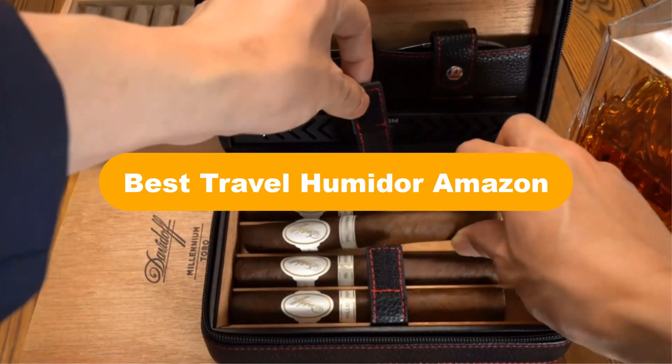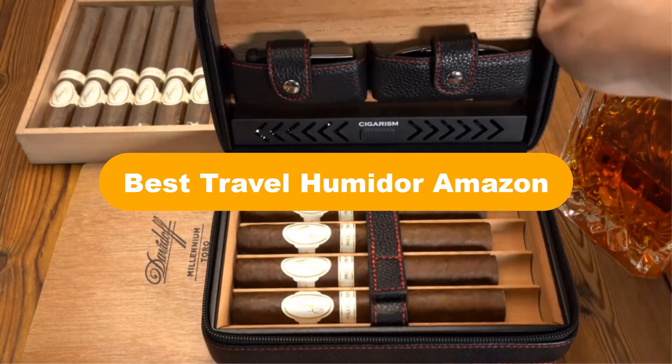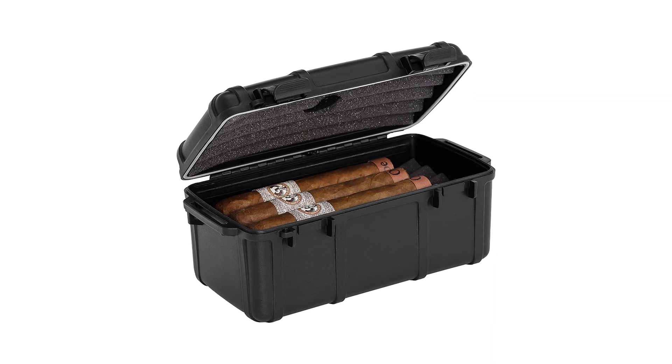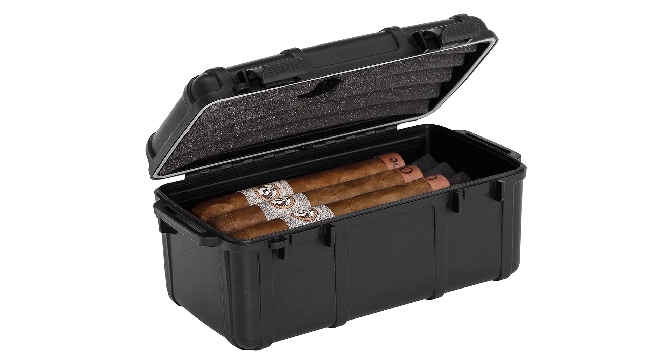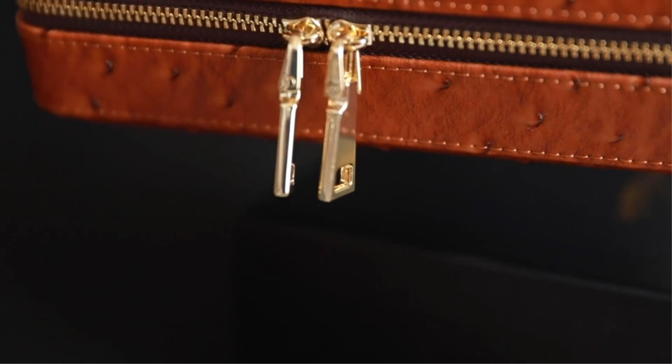Hello viewers. Today, we are covering the 5 best travel humidors on the market, which are the best for you considering some unavoidable factors that you might miss out without watching this video. Here, we are going to give you an impartial review to find the best from a plenty of irrelevant products.